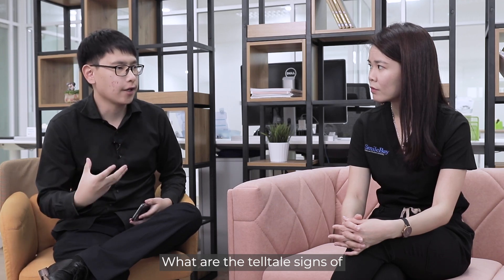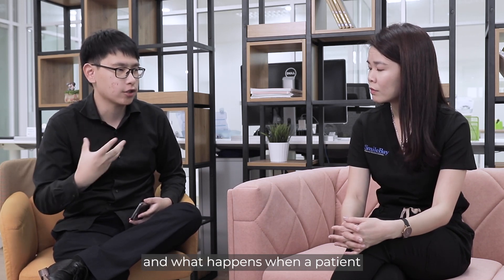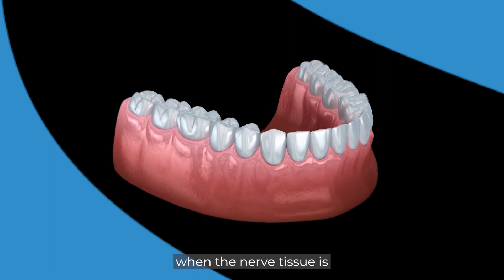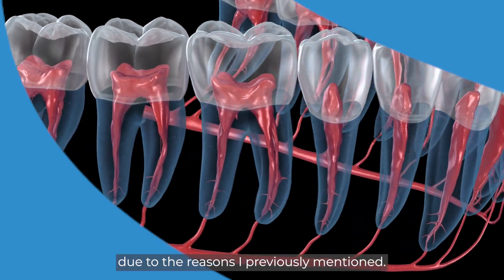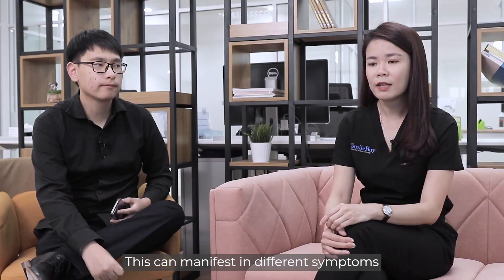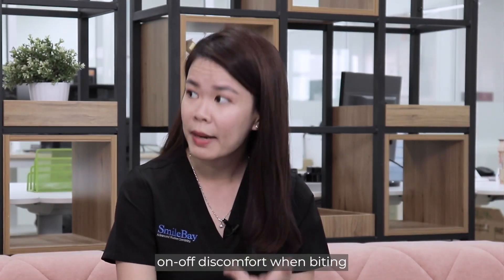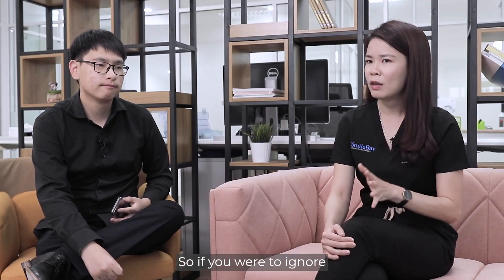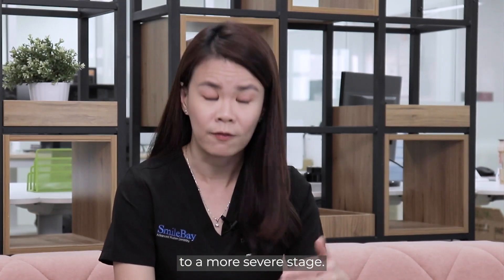What are the telltale signs of requiring a root canal treatment, and what happens when a patient ignores these signs? Root canal treatment is normally needed when the nerve tissue is injured, inflamed, or infected for the reasons mentioned earlier. This can manifest in different symptoms such as sensitivity to temperature, on-off discomfort during biting, and facial swellings that can be life-threatening. If you ignore these symptoms at an early stage, then it progresses to a more severe stage.